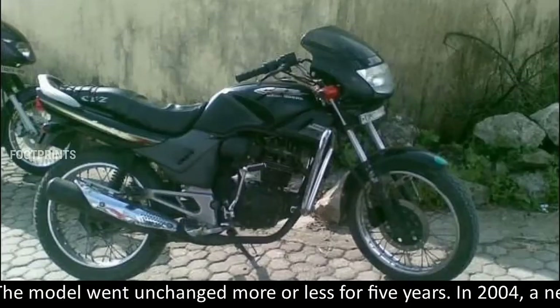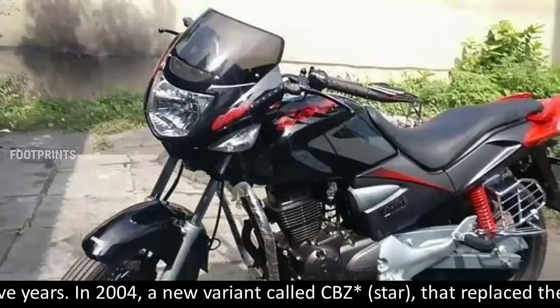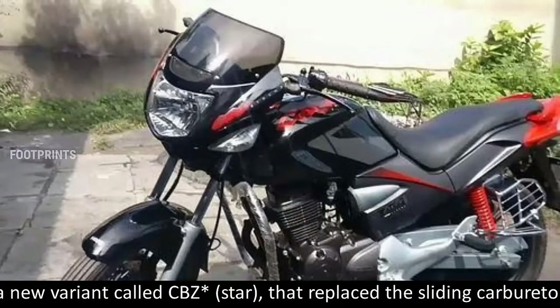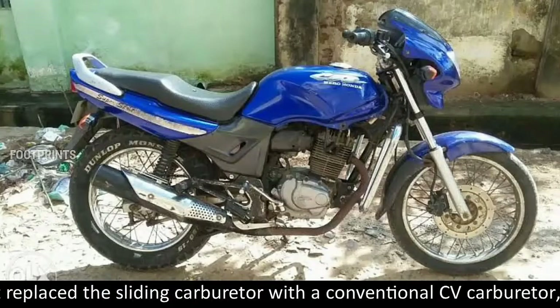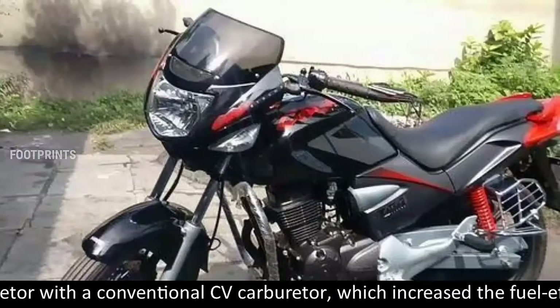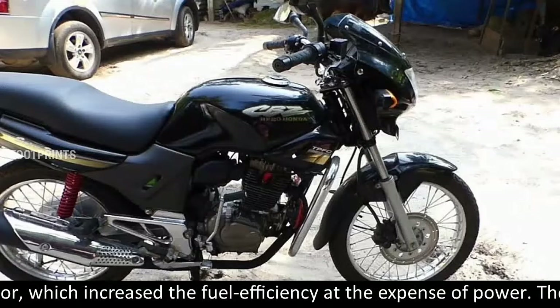The model went unchanged, more or less, for five years. In 2004, a new variant called CBZ Asterisk Star replaced the sliding carburetor with a conventional CV carburetor, which increased the fuel efficiency at the expense of power.